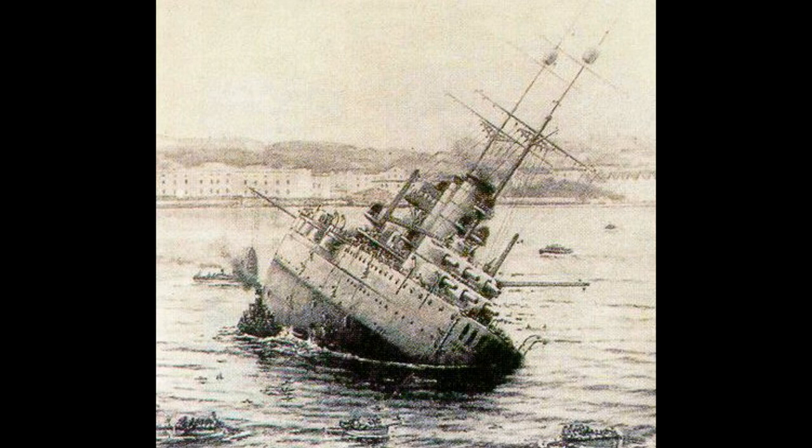Finally, also in 1918, the Viribus Unitis was destroyed in harbour by Italian special forces using an early form of manned torpedo. Again, the poor underwater protection meant that a single mine sent the ship to the bottom in just 15 minutes.